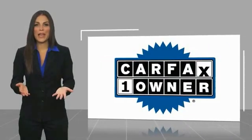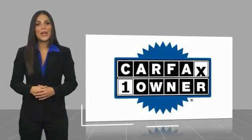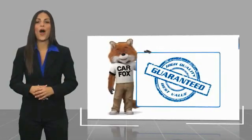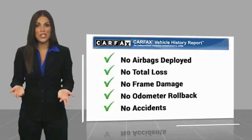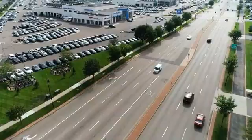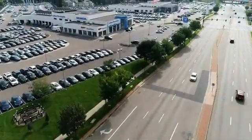This is a one-owner vehicle with a Carfax vehicle history report. Be sure to find a complimentary copy of this report online or contact the dealership. This vehicle qualifies for the Carfax buy-back guarantee. Thank you so much for listening!